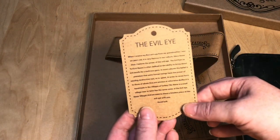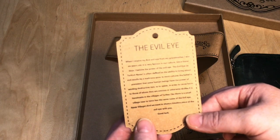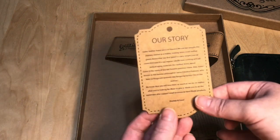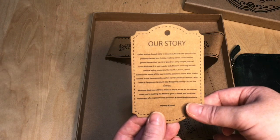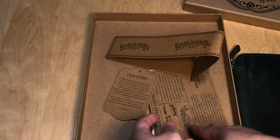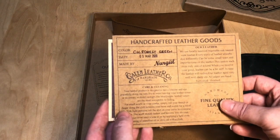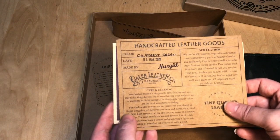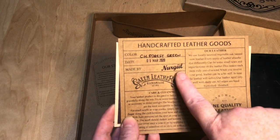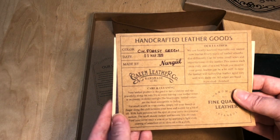I encourage you to pop over to galenleather.com and read their story. It's a beautiful, wonderful family business that's owned and operated in Turkey, and all of their leather items are handmade with the utmost care and absolutely quality materials. What's cool about Galen is you get that little tag that shows you exactly who made your folio and the date it was made — that's phenomenal.